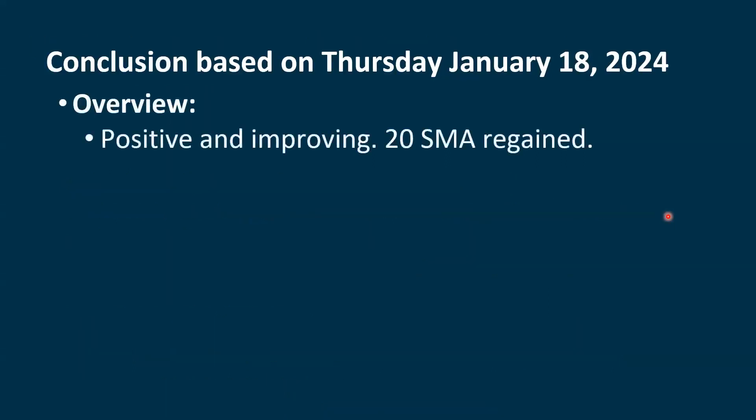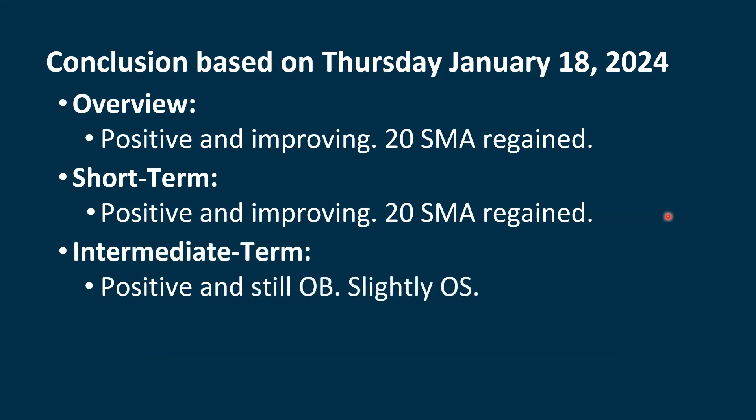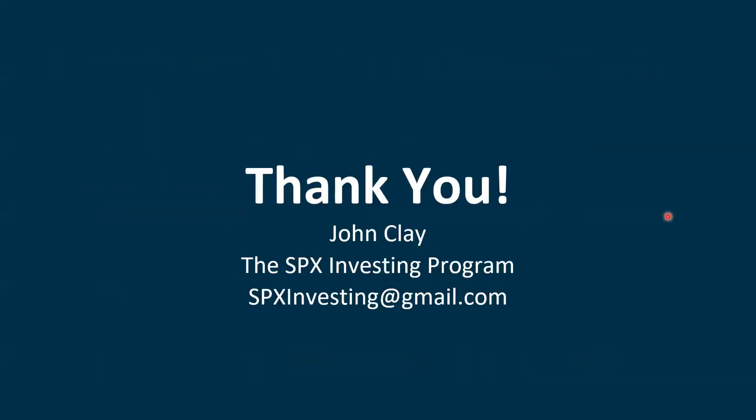Our conclusion: we're positive and showing some improvement. We're leaning more towards the improvement side right now after regaining the 20-period simple moving average, which is our short-term focus. In the intermediate term, we still have some overbought and oversold indications at the same time, showing we're more or less range-bound. When we look at the long term, we are positive since we're above the 200-period simple moving average, but those longer-term moving averages remain extreme positive. Thank you — I really hope you found this helpful. Have a very good day, and I will talk to you in the next video.